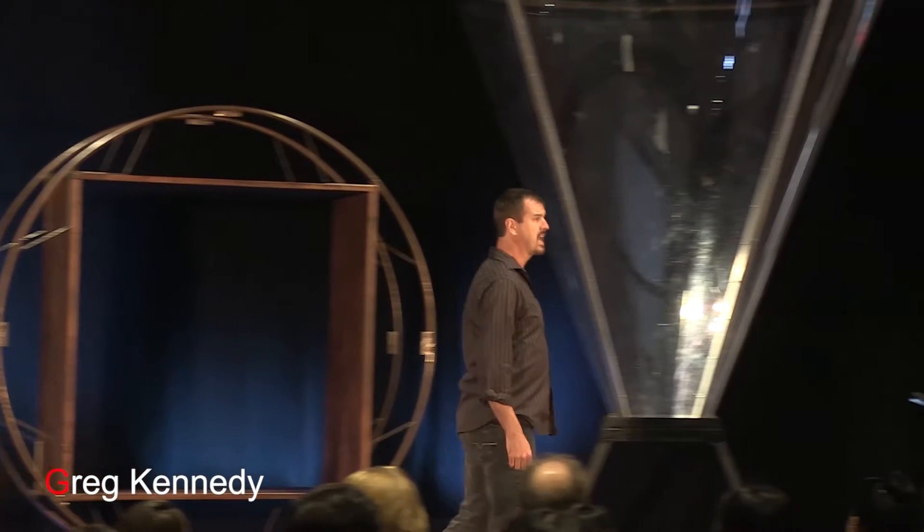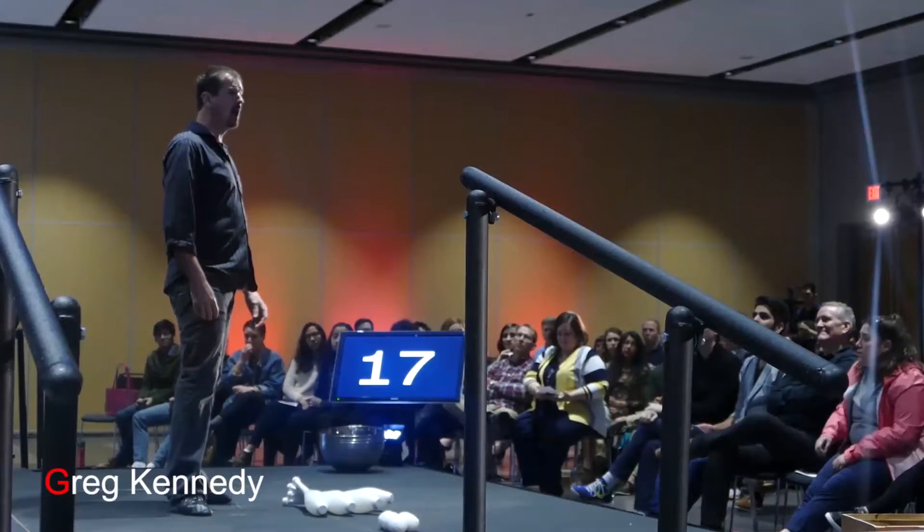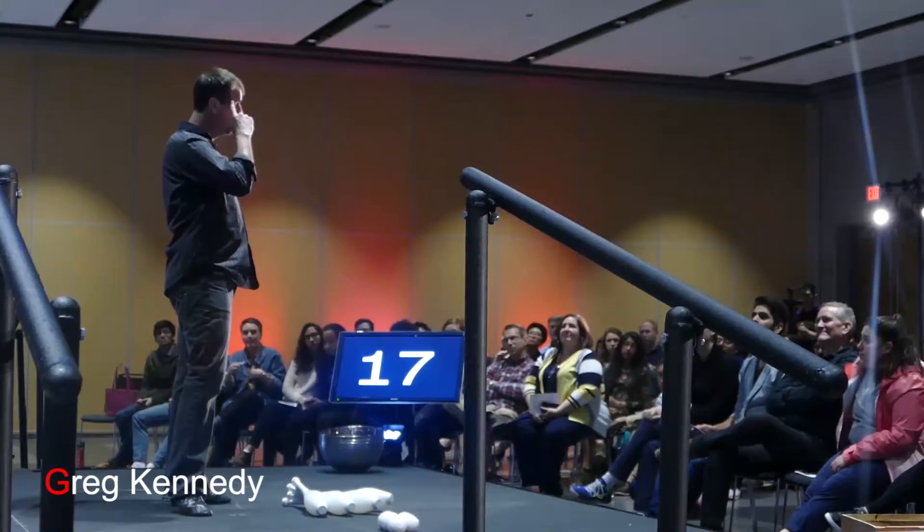Hello, welcome. It's great to be here. My name is Greg Kennedy, and I spend a lot of time thinking about juggling.